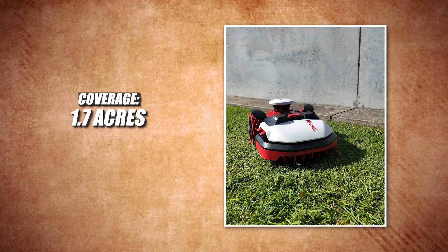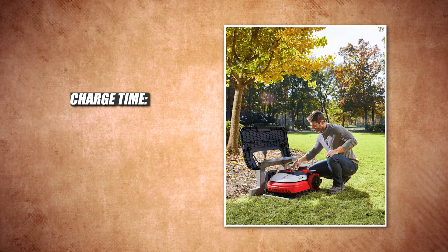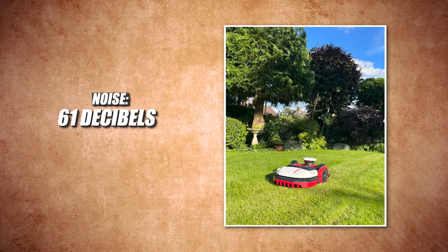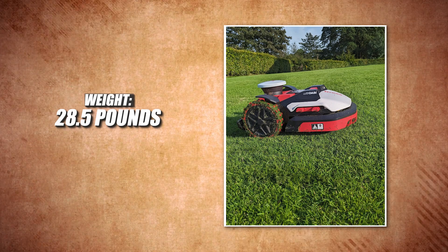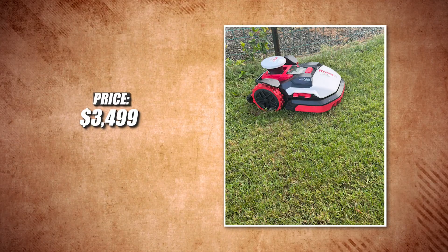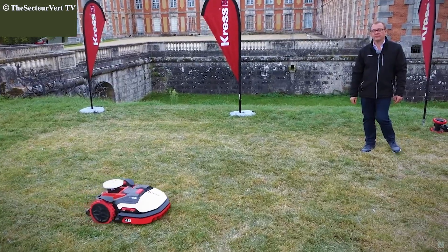Let's take a look at the specs. Coverage: 1.7 acres. Runtime: 72 minutes. Charge time: 72 minutes. Cutting width: 8.66 inches. Slope: 22 degrees. Noise: 61 decibels. Weight: 28.5 pounds. Technology: RTK satellite network. Price: $3,499, but sometimes they are on sale for less, and may depend on your local dealer's price.